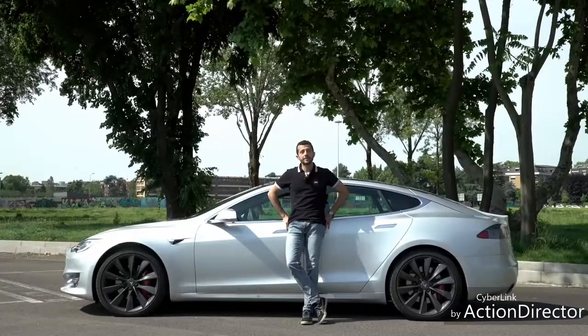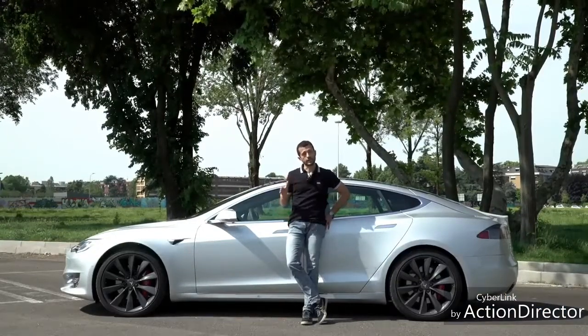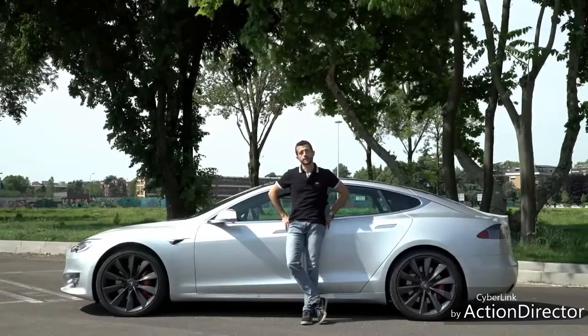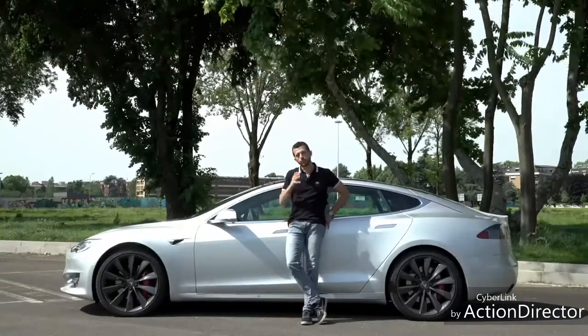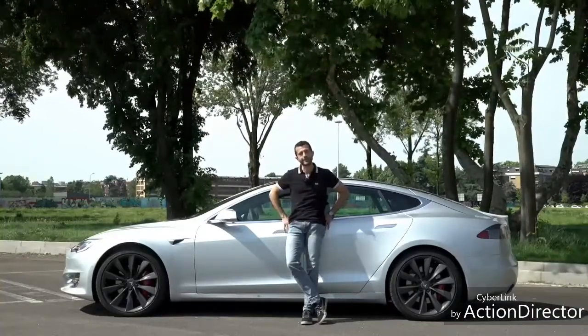Difetti? Alla fine in Tesla sono scivolati su qualche dettaglio: alcuni materiali che non sono all'altezza del prezzo della macchina e qualche gancio a vista di troppo. E poi c'è la questione dei supercharger: prima erano gratuiti, adesso le ricariche costano 25 centesimi di euro al kilowatt. Il che comunque, date le cifre in gioco, non dovrebbe essere un grosso problema per chi compra una macchina come questa.